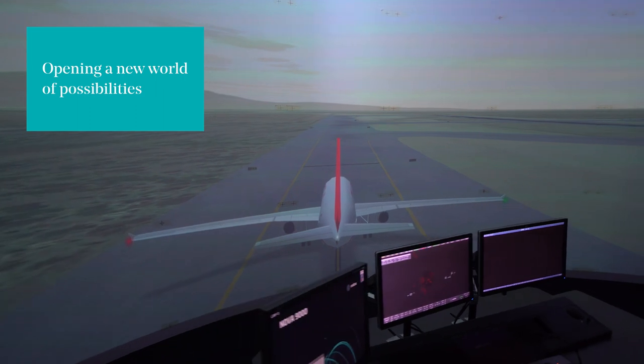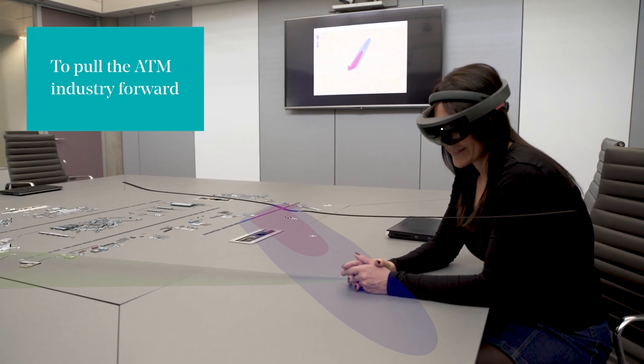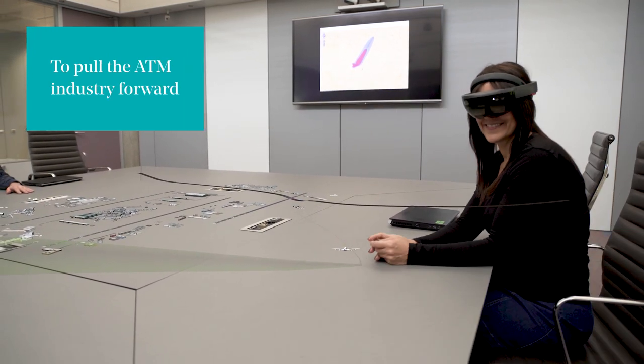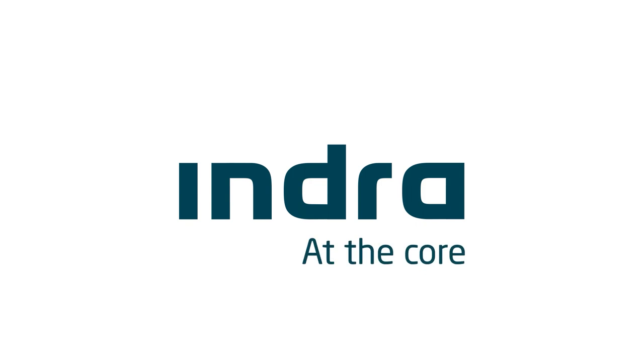Complemented with conventional and remote tower simulator, enhanced with virtual reality technology for opening a new world of possibilities. ERTOS 2.0 represents another step of Indra's commitment to pull the ATM industry forward.